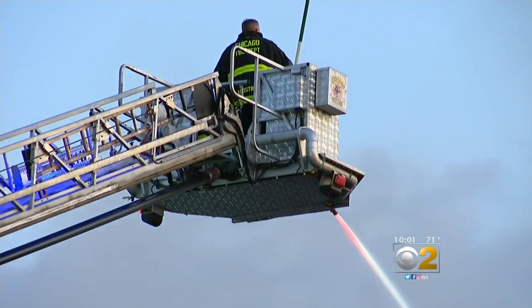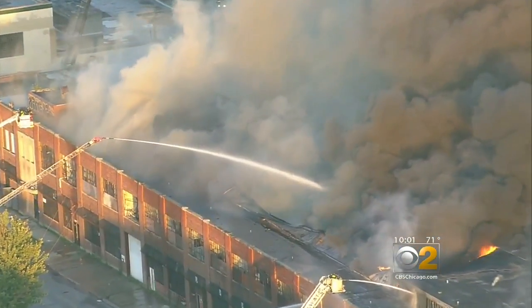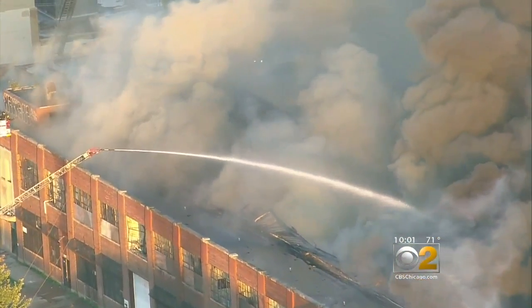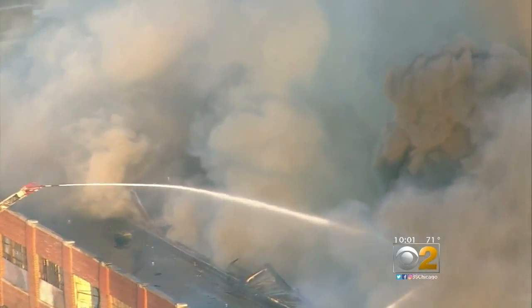There are more than 100 firefighters out here tonight and about 30 pieces of equipment to help fight this fire. The fire district chief says this has been an attack from the outside because of bad conditions on the inside of the building. The building has had numerous fires. The roof has already had holes through it, and it has skylights in it. With only partial occupancy to the best of our knowledge, it's just way too dangerous for us to enter and start searching.